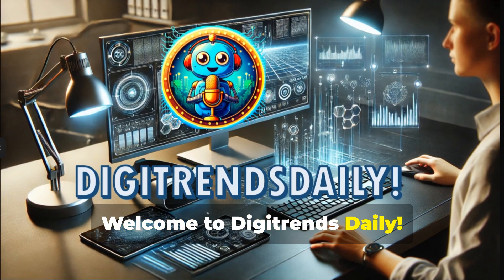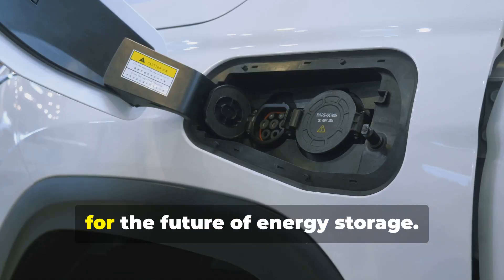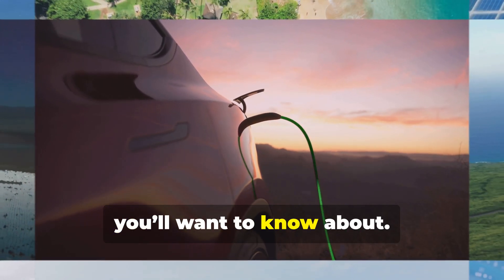Welcome to Digitrends Daily. Today we're uncovering the breakthrough behind Silicon Anode batteries and what they mean for the future of energy storage. Stick around, because this is a revolution you'll want to know about.